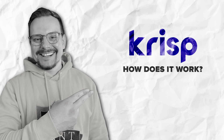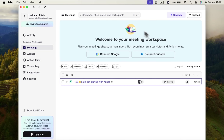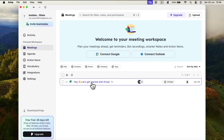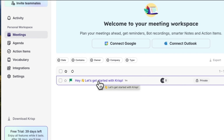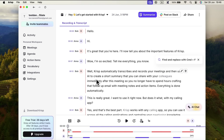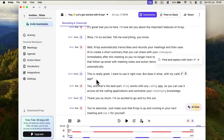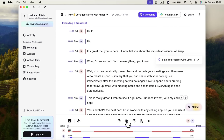How does Crisp work? This is what the Crisp desktop app interface looks like. On the left, you'll find the main menu sections. Right in the center, that's where the transcripts appear. Let's click on a sample transcript and see how it looks. In the center, we have the main text, and right below, a timeline with speaker labels. Let's hit play.